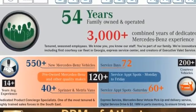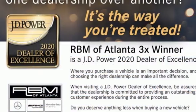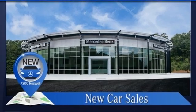Intercooled turbo inline four-cylinder engine. Gas pressurized shocks. Streaming audio. Memory exterior door mirror settings. Dual zone climate control.